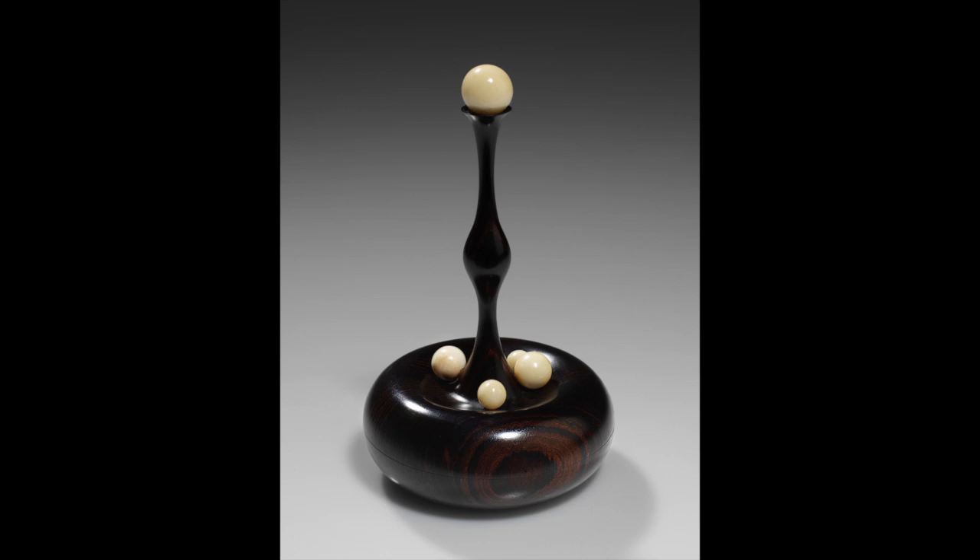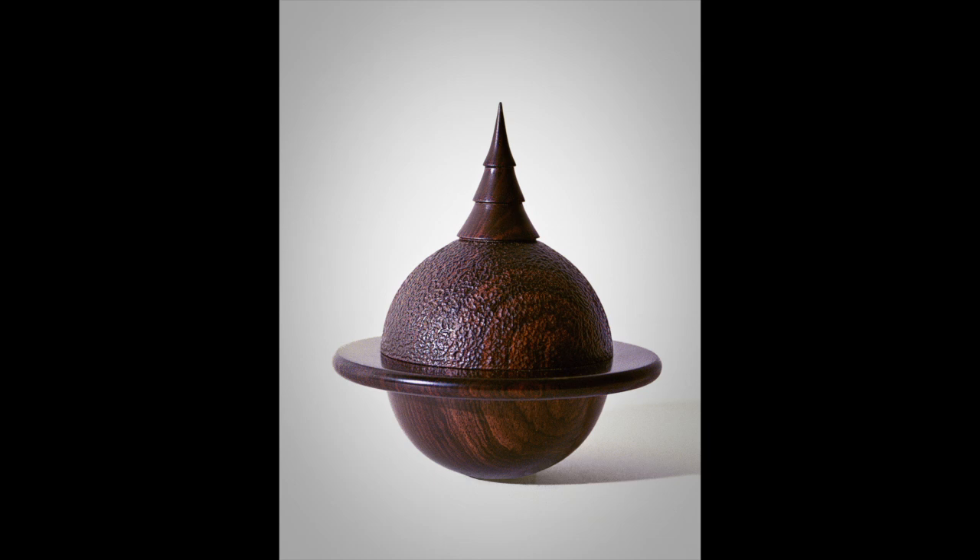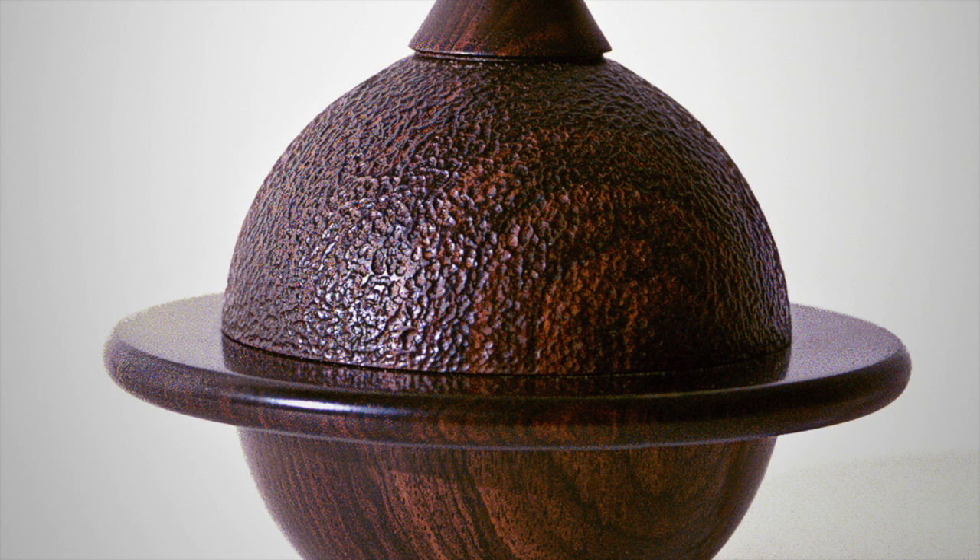Much of what Stephen turns is African blackwood and Cocobolo, as he generally likes the exterior of his boxes to be very dark. Both these woods accept the incredible texture Stephen incorporates into his work. Texture is one of the aspects that sets Stephen's work apart from much of the other turned objects you'll come across.